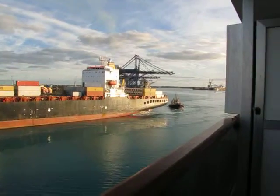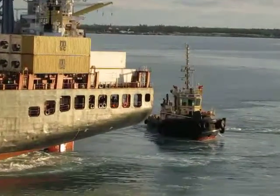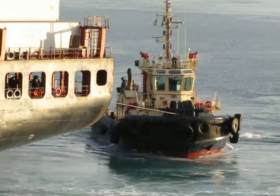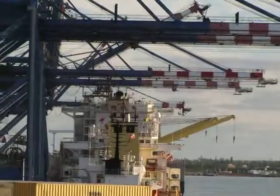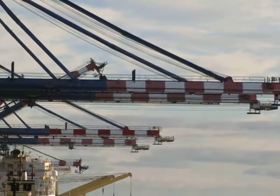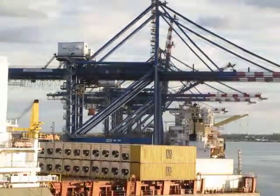There's the tugboat, or the pilot boat. Right here — this is quite the operation to watch, the way they lift and maneuver the cargo containers. Right there.